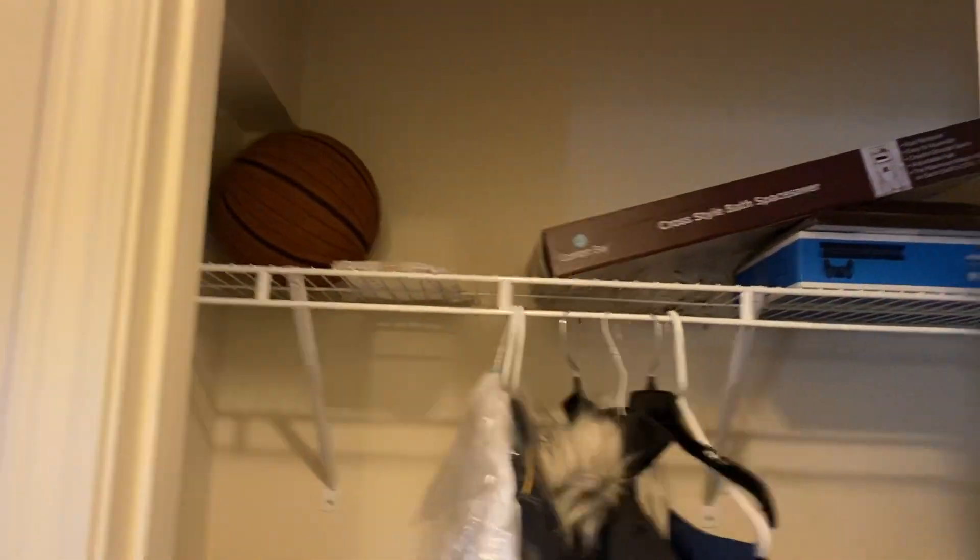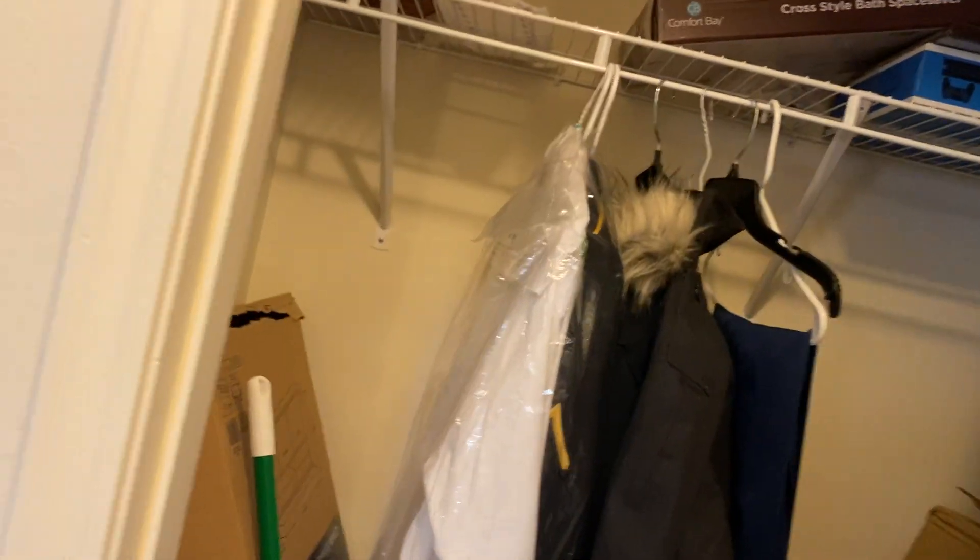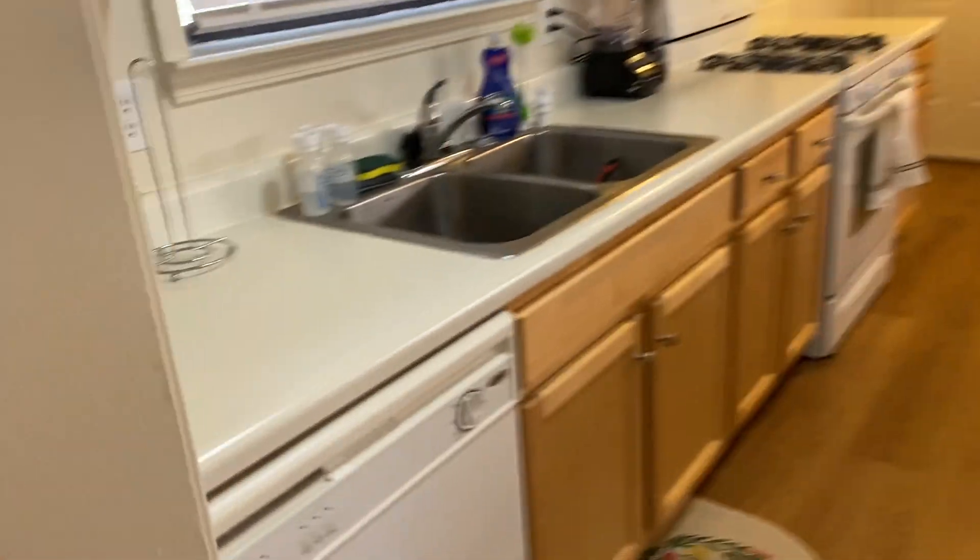There is a closet — I'm breathing hard because I have asthma — it's like where you put shoes, junk, coats, and all that. Then to your left is the kitchen. Pretty basic kitchen, nothing special about it.